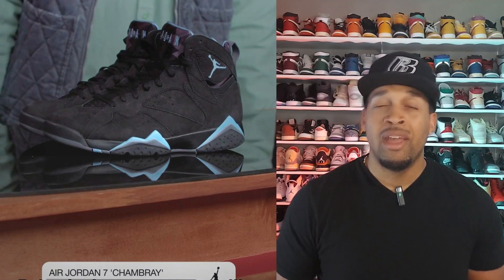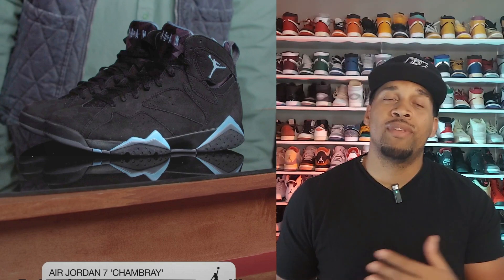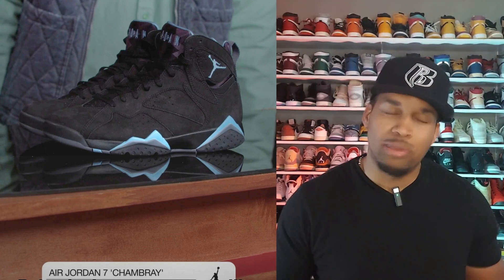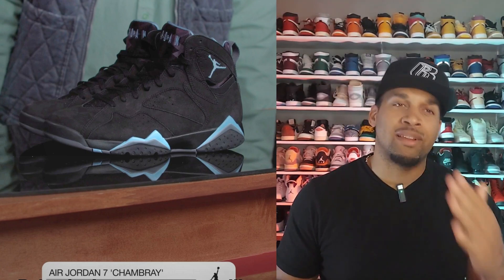Next up is the Jordan 7 Chambrays — we got these back in 2006 and now they're re-releasing in 2023. Retail on these is $200. I really like the blue accents all over the shoe, especially on the midsole and tongue. I don't know if this makes my must cop list, but if you guys want me to bring you an in-hand review, let me know in the comments and I'll see about making it happen.